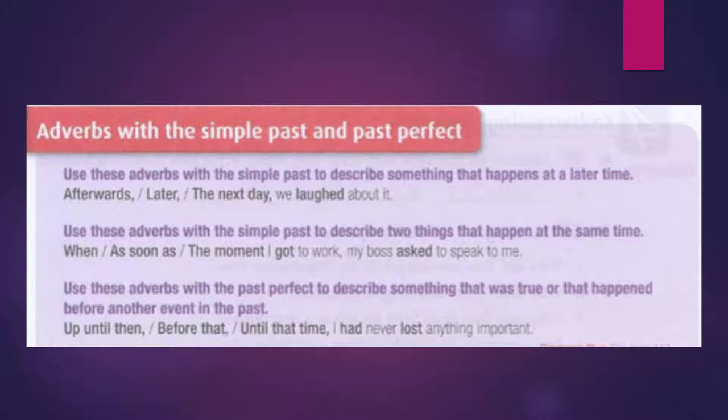Use these adverbs with past perfect to describe something that was true or that happened before another event in the past: up until then, before that, until that time — I had never lost anything important.